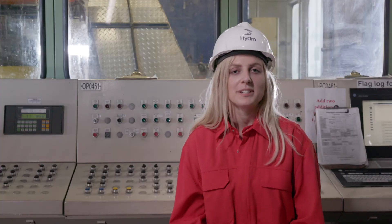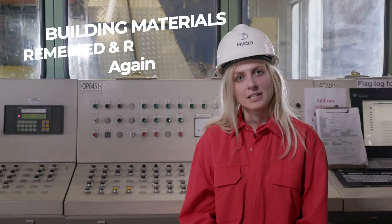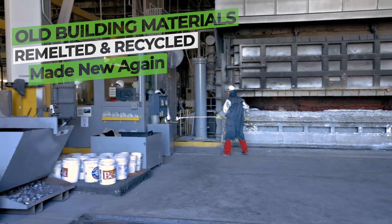We can take the material from a building that's been up 75 years, bring the material back into our plant, remelt it into an extrusion ingot, and it goes right back into the same shape it once was.